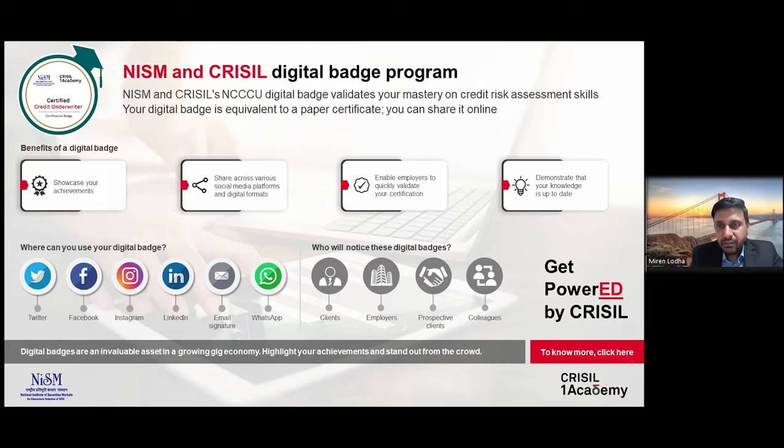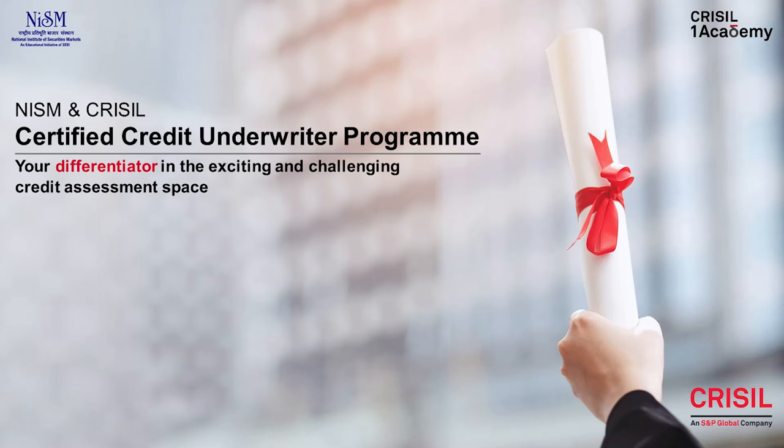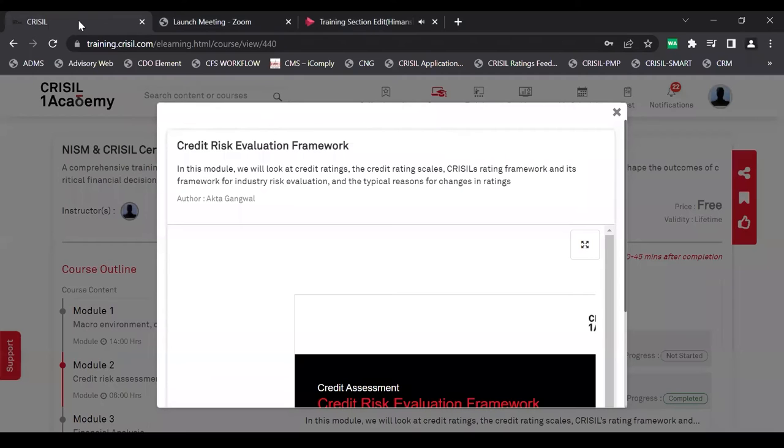With that, I come to the end of my presentation and hand over to Himanshi to take us through the content demo. Thank you, Mirin and Suchandra, for giving me this chance. It's my pleasure to take you through the content for the NISM and Crystal Certified Credit Underwriter program. Let's take a look at the credit risk evaluation framework.